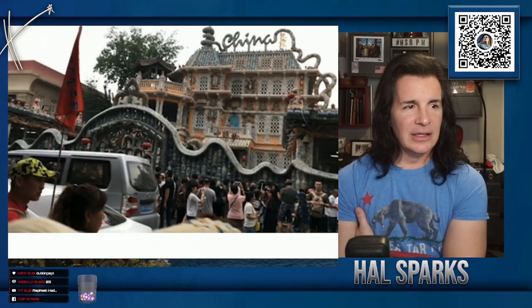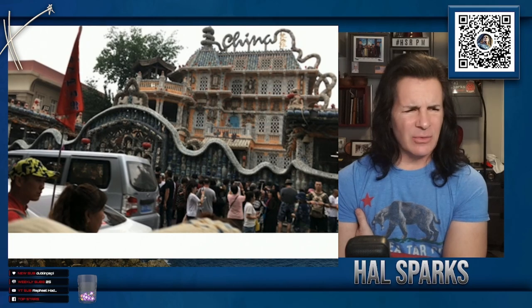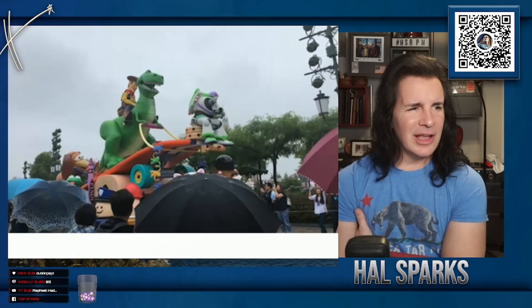This is the guy interviewed at the library who did not know what he was talking about at all. This is one of the alleys. This is us eating together. This is where they recreate — this is a house made out of reclaimed bottles. Shanghai. Oh it's Disneyland — that's us in Disneyland.